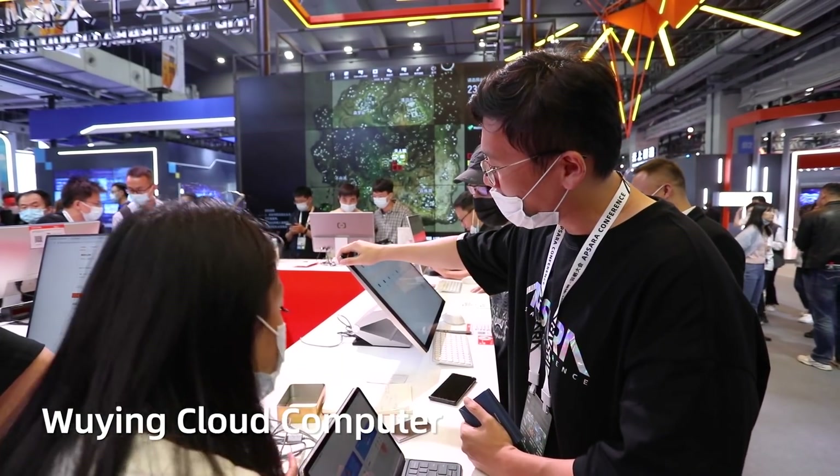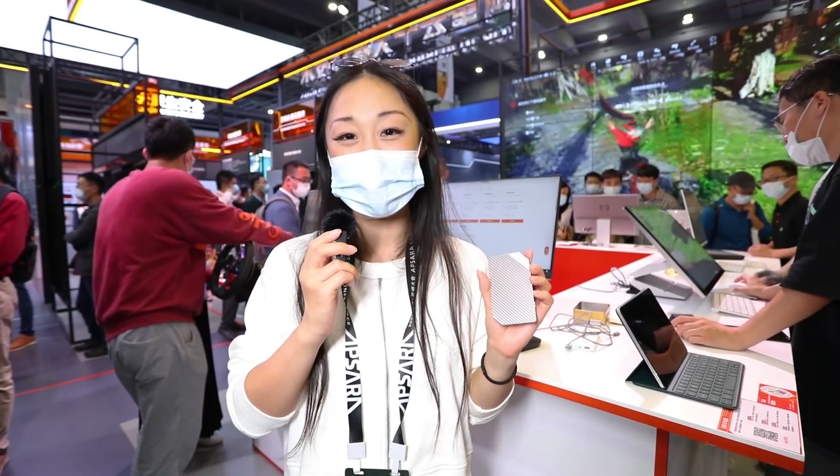Can you imagine this is actually a PC? All the data will be stored in the cloud and you will never be afraid of losing them.